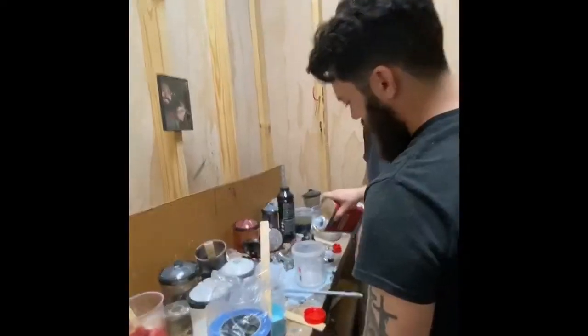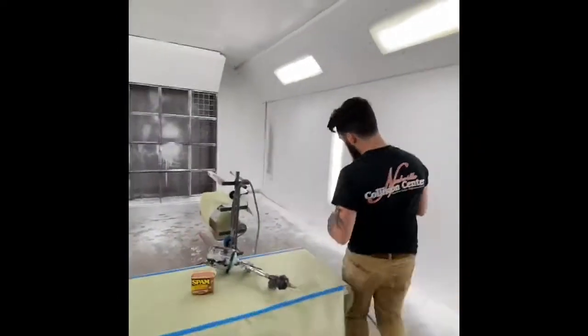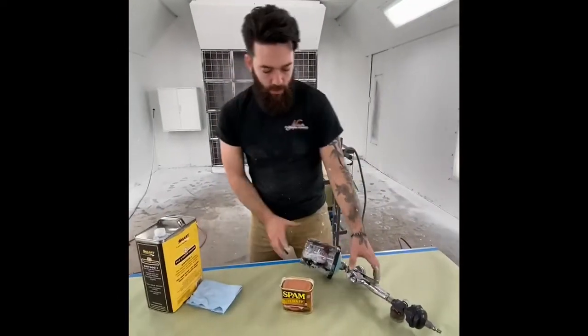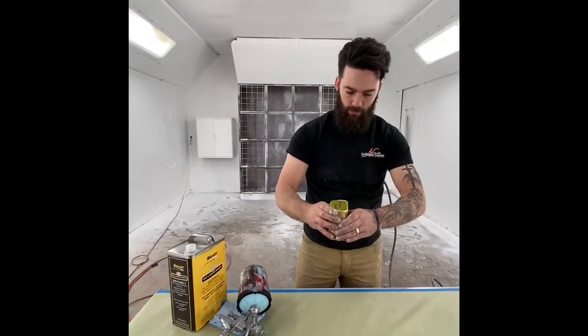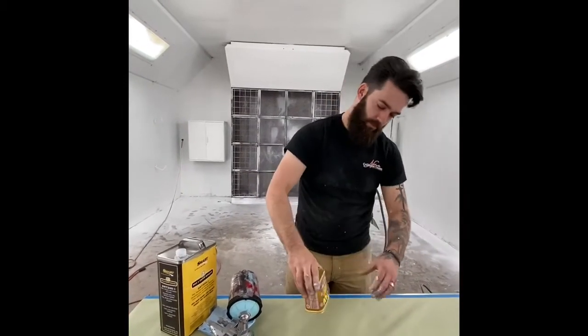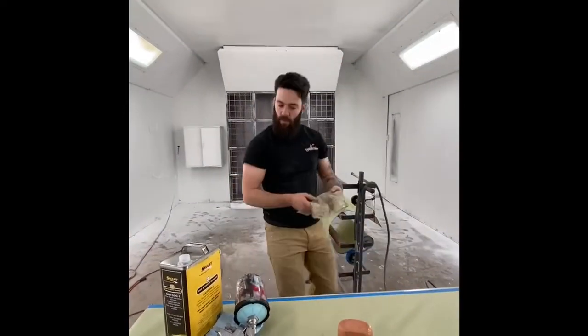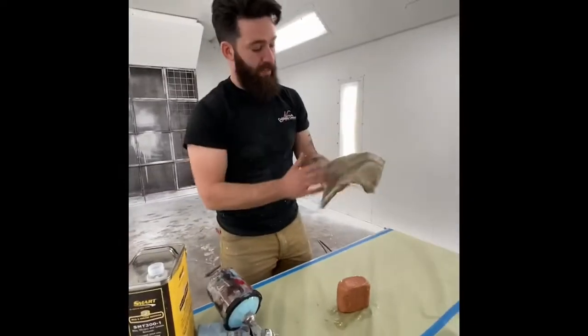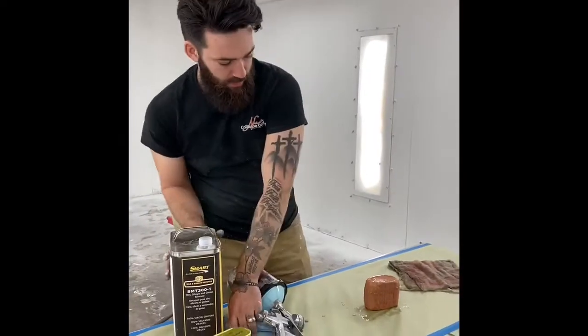Get in the mixing cup. Everybody can get some clear coat. We're gonna prep the gelatinous meat block. Okay, is this how you would prep any vehicle? Spam.